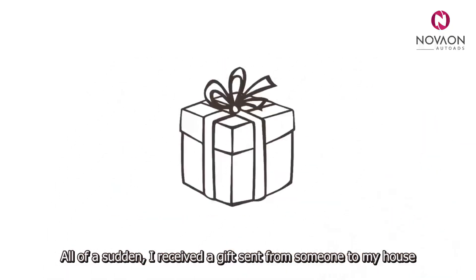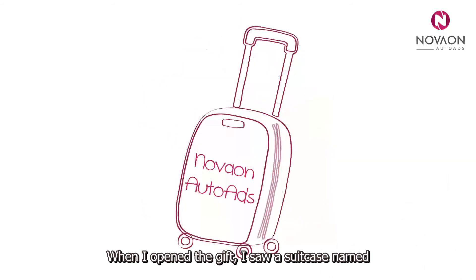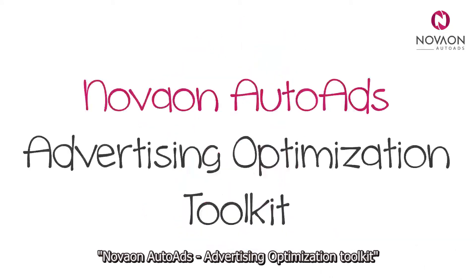I received a gift sent from someone to my house. When I opened the gift, I saw a suitcase named Nova Auto Ads, an advertising optimisation toolkit. I eagerly experimented with the new gift I received.